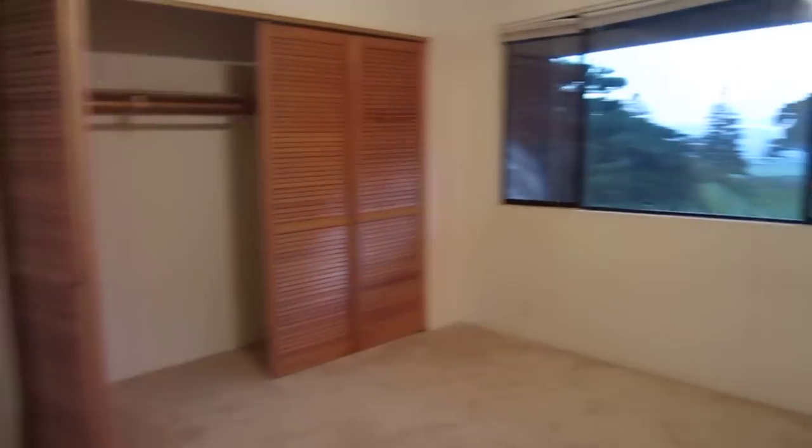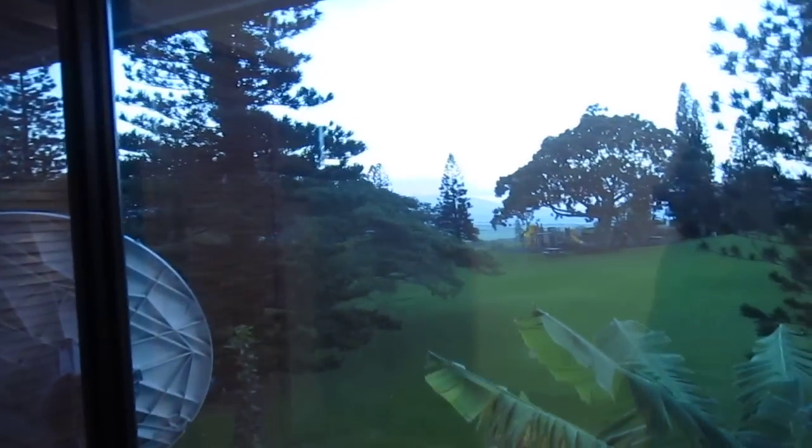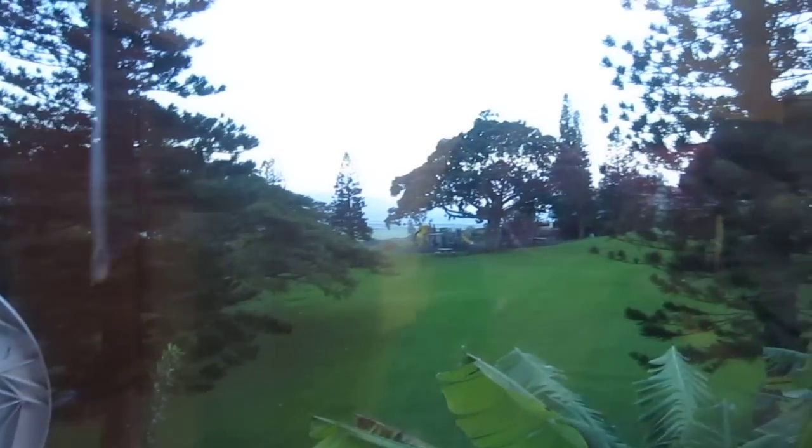Alright, so what do we got? Another bedroom, and another view. If you look out that way you're actually looking towards Kihei — so we got Kihei views. Bi-coastal views, the park again, street view.